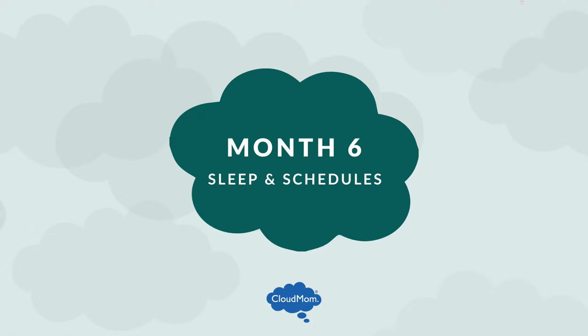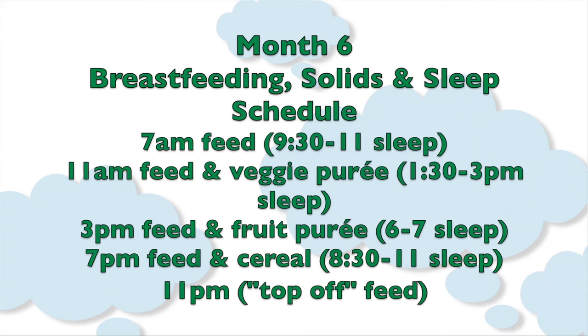Here's a schedule for breastfeeding, the introduction of solids, and sleep for a six-month-old baby. 7 a.m.: feed, then sleep from 9:30 to 11.